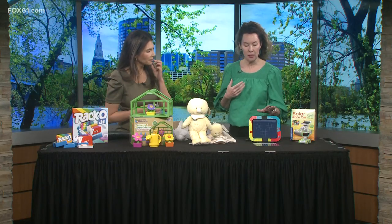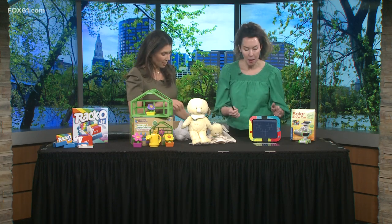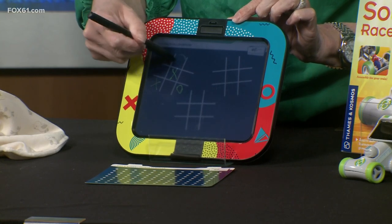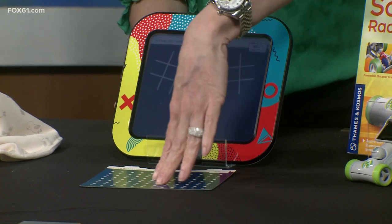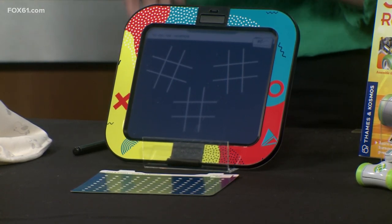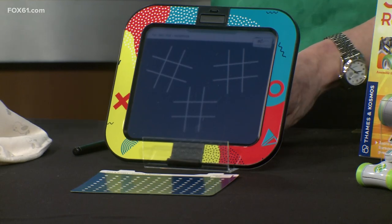This one is from a company called Boogie Board — it's the Dash Drawing Kit. The idea is that you can take games on the go without having to use paper. We have tic-tac-toe here, so we can play without using paper, then erase it and do it again. There are four different templates, and of course you can do other games too — free form it and play those classic games you'd do in the car.